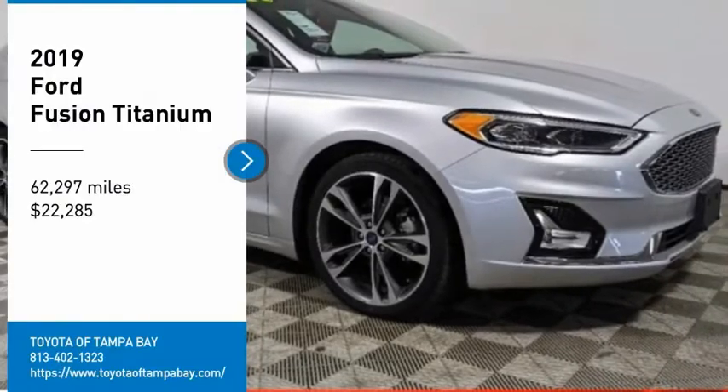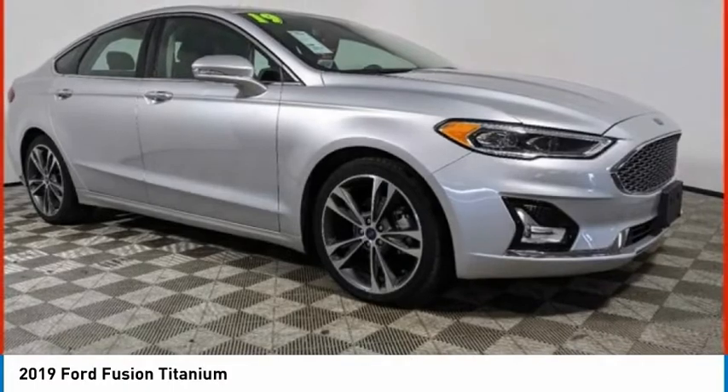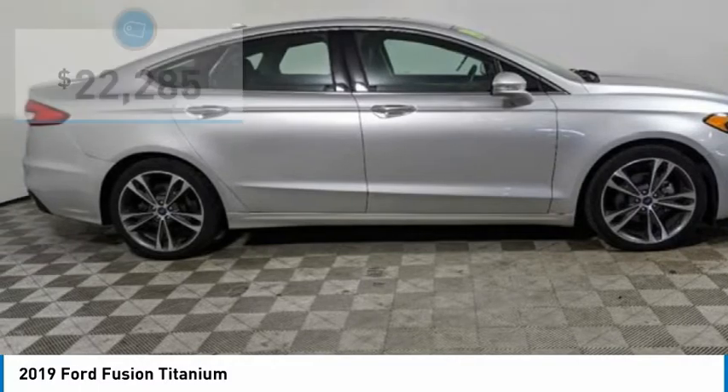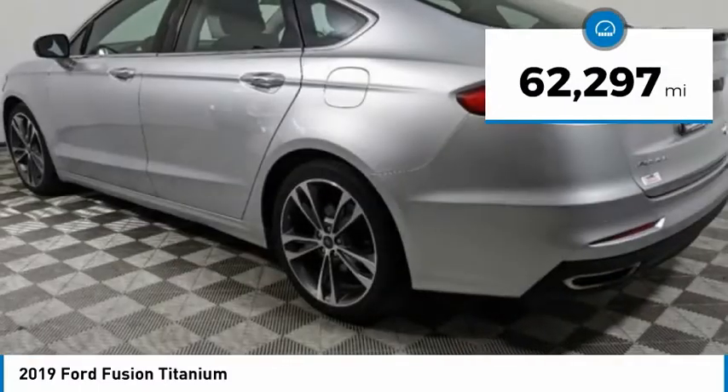Stop by and take a look at the 2019 Fusion. You can have both impressive power and great economy in a Fusion, and it is priced below $25,000. This vehicle has less than 65,000 miles.